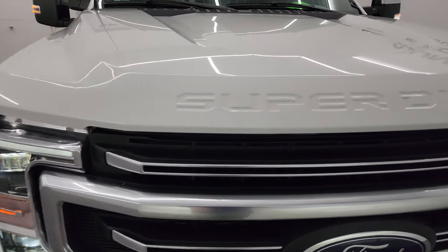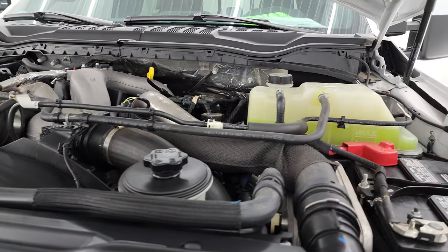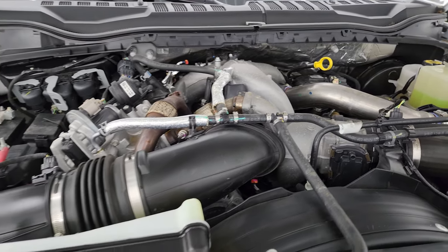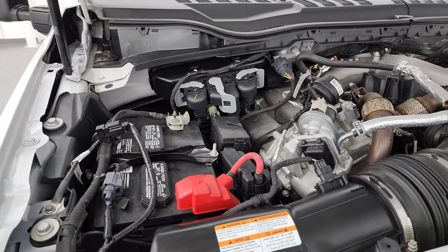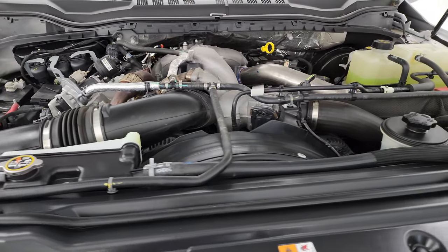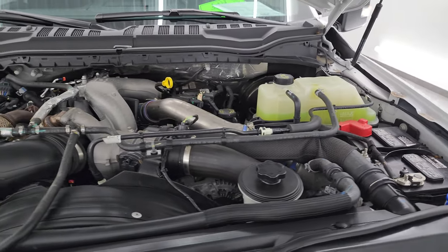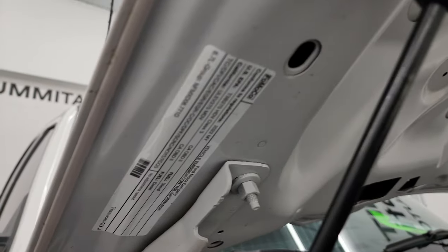Under the hood we have the 6.7 liter Powerstroke diesel engine — 475 horsepower and 1050 foot-pounds of torque. The engine bay is very clean and runs very smooth. Once again this truck has been fully safety-checked and inspected by our service shop. It has a fresh oil and filter change, all the fluids have been checked and topped off, and it is 100% ready to go. There's the emissions sticker.